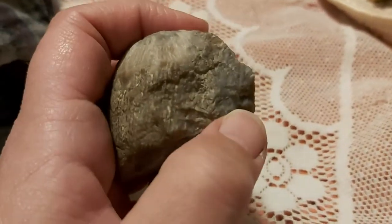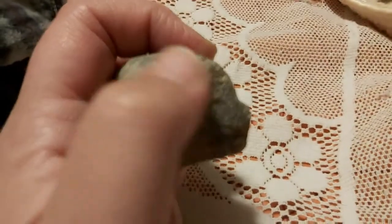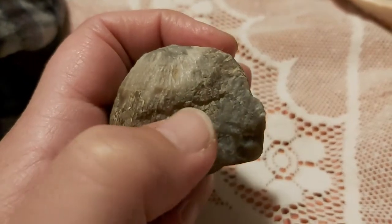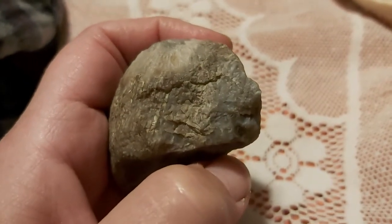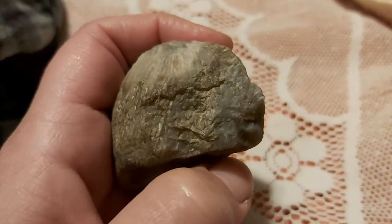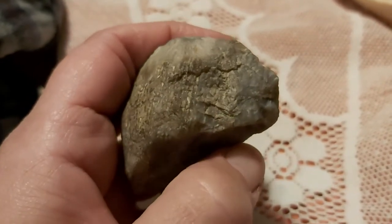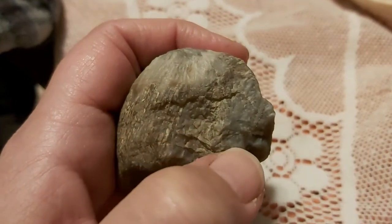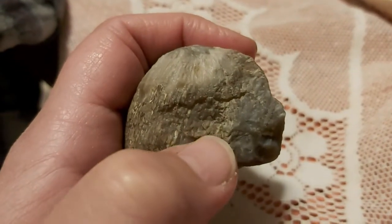There's a woman over here. Her hair comes down. She even has a flower carved right here with a stem and leaves. It's like a daffodil. The hair comes down.